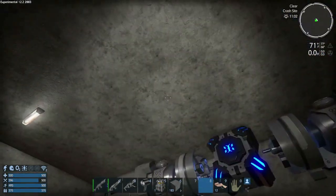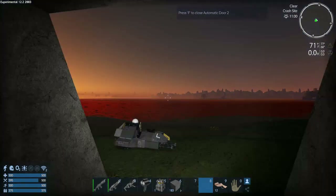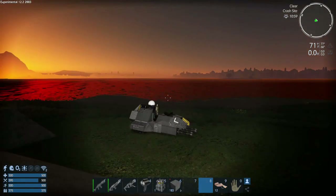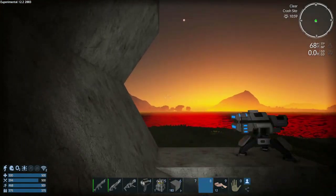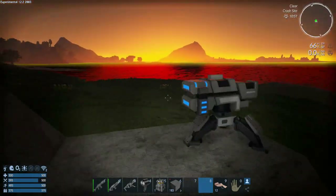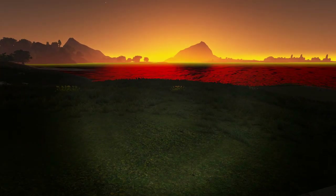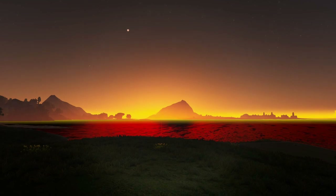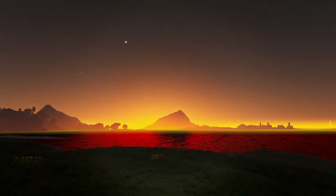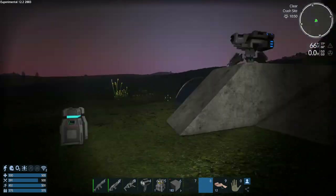We have a light on our armor which is awesome. It's nighttime so we should take a nap. Let me get up here, I want to take a quick screenshot. Look at that! Anyway, let's take a nap - where'd I put my tent? There it is, get a quick nap in.